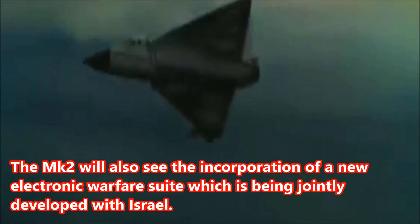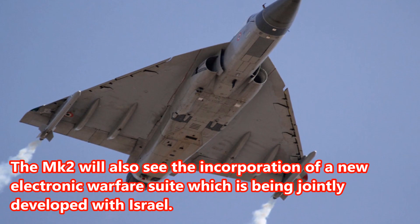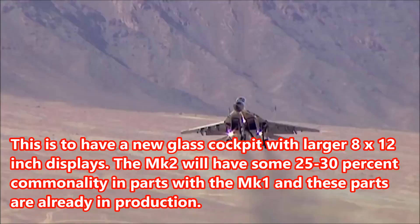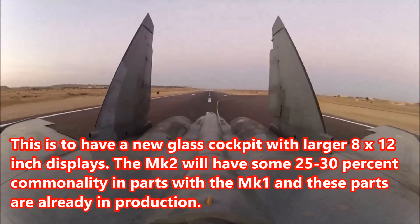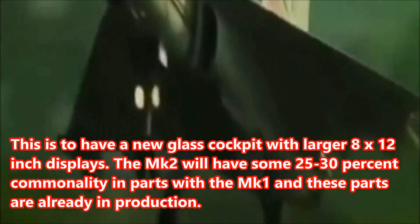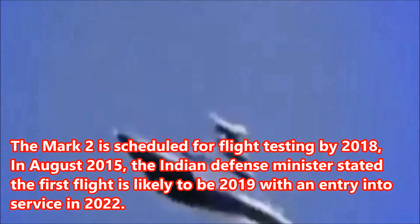The MK II will also see the incorporation of a new electronic warfare suite which is being jointly developed with Israel. This is to have a new glass cockpit with larger 8x12-inch displays. The MK II will have some 25–30% commonality in parts with the MK-1, and these parts are already in production. The MK II is scheduled for flight testing by 2018.